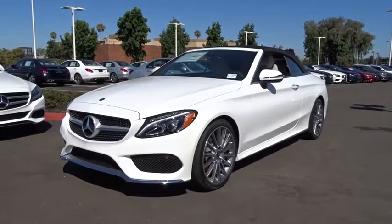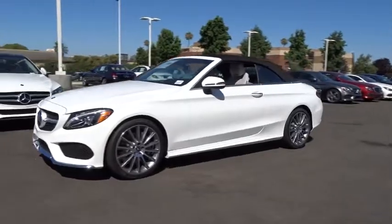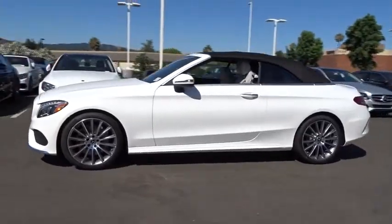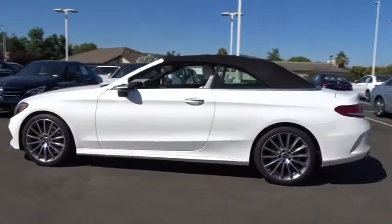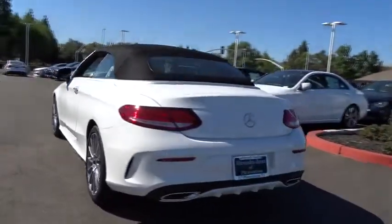The 2017 Mercedes C-Class. Standing the test of time means never standing still. The C-Class is a stylish performer that embodies sophistication and intelligence. Here are some of this vehicle's great options.